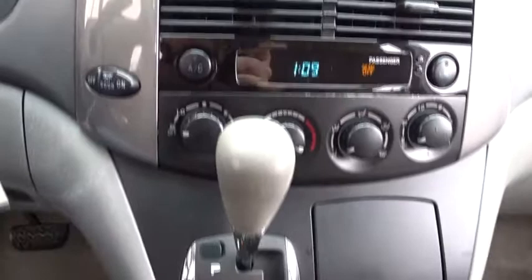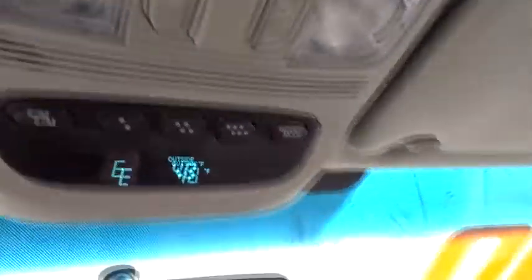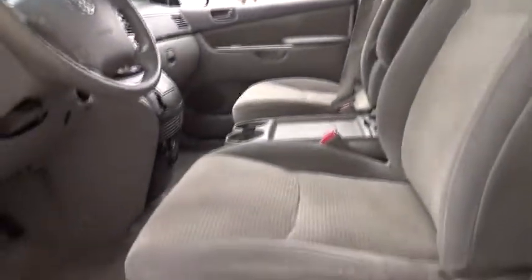Front wheel drive, AM-FM stereo radio, rear defrost, power door locks, CD player, power windows, child safety locks, bucket seats. This beauty is sure to make you the talk of the neighborhood, so call or drop in for a test drive today.